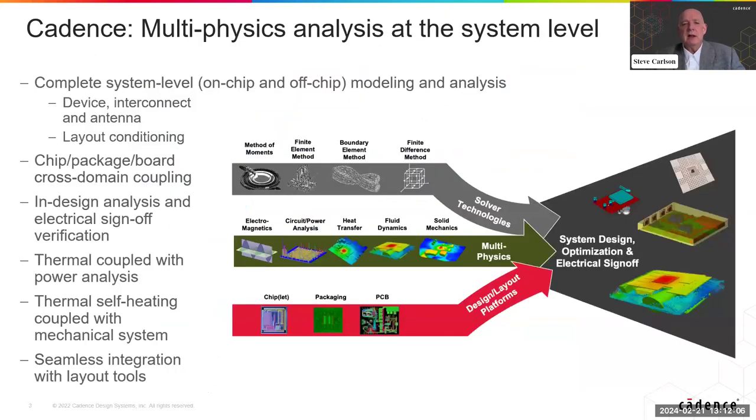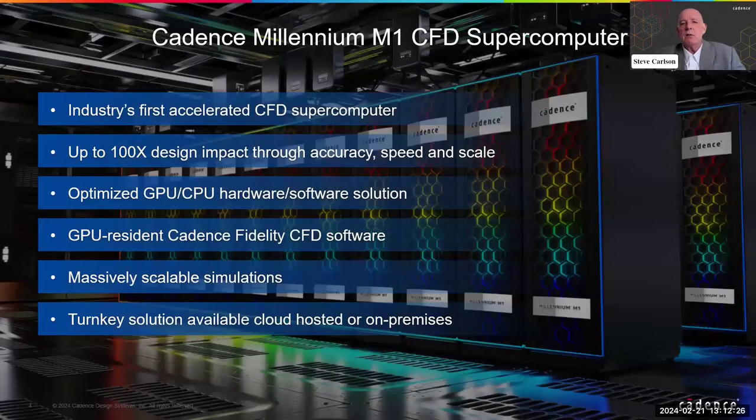We cover the gamut from the micro level at the chips out through systems, and we even do data center cooling optimization — a really interesting area with the same technology applied across different domains. We recently introduced new hardware for computational fluid dynamics offering about 100x improvement over existing solutions, in partnership with NVIDIA using GPUs. We have a GPU-resident Cadence Fidelity CFD software solution that's massively scalable, available as a turnkey solution, cloud-hosted, or on-premises. Okay, that was the commercial. Let's talk about digital twins.